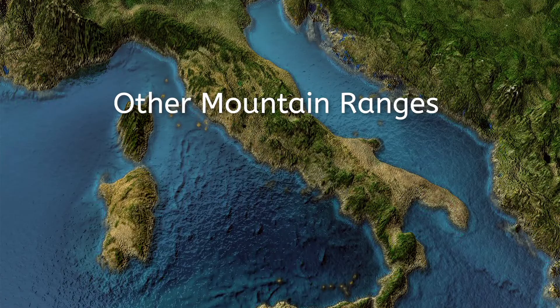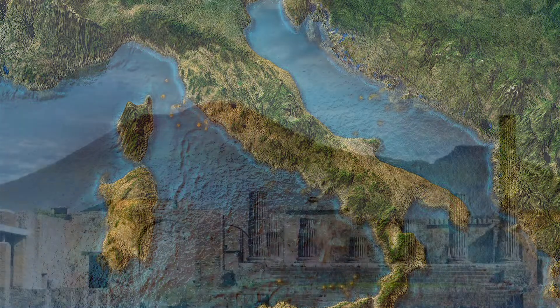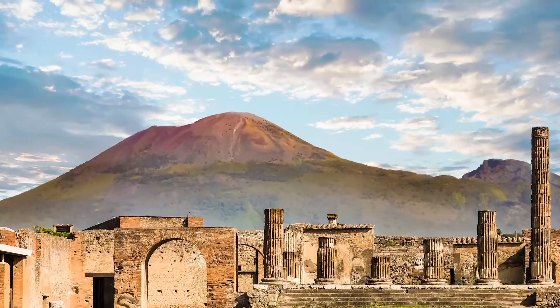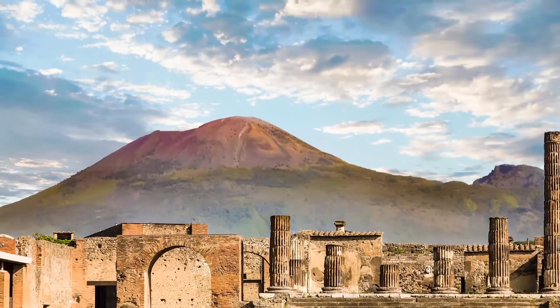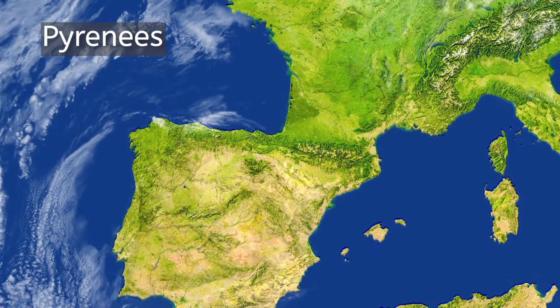South of the Alps is the Apennine Range, stretching the length of the Italian Peninsula. The most famous member of the Apennines is Mount Vesuvius, a volcano that famously erupted in 79 CE and destroyed the town of Pompeii, yet perfectly preserved many of its inhabitants in ash. Forming a natural border between France and Spain, the Pyrenees stretch from the Atlantic Ocean to the Mediterranean Sea. While not as dramatic as the Alps, the highest point in the Pyrenees is 11,168 feet, and these mountains remain quite formidable.